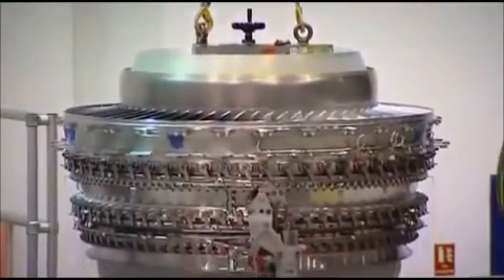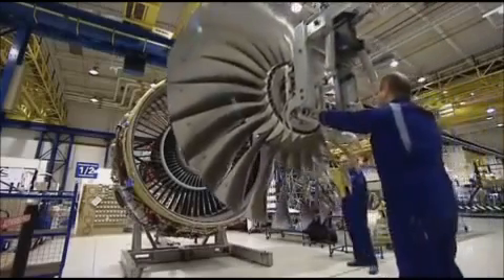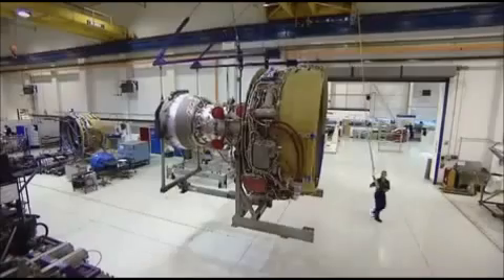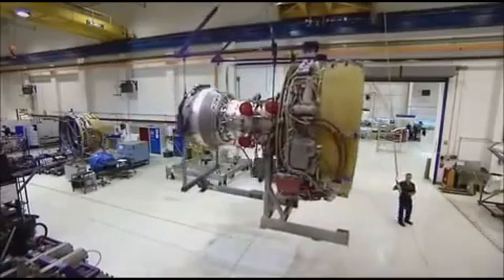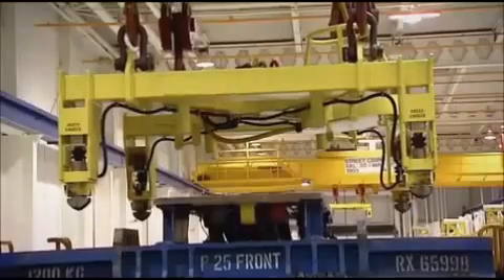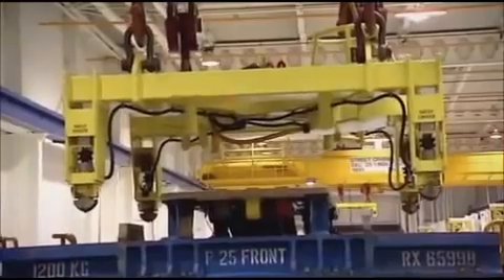In 15 years, the Trent 700 has clocked up 13 million flying hours. It's a massive machine, but it's a real piece of precision engineering too. Weighing at least five tonnes, each Trent engine is worth several times its weight in silver.